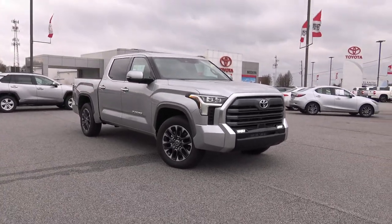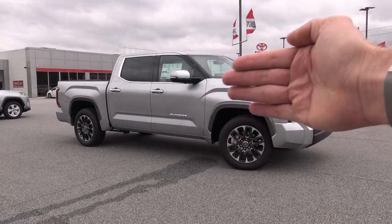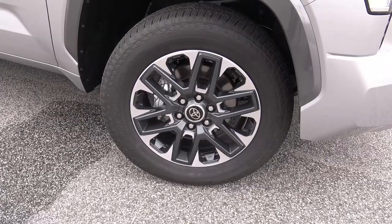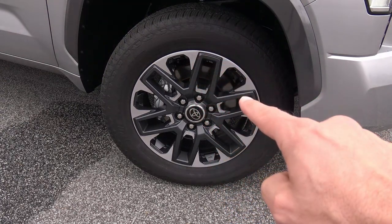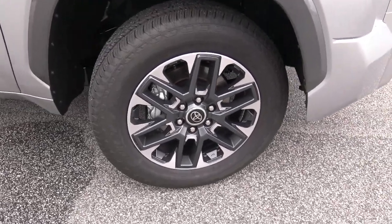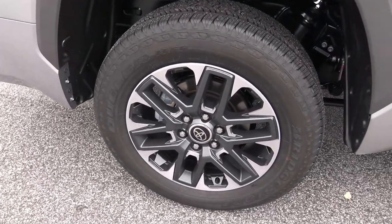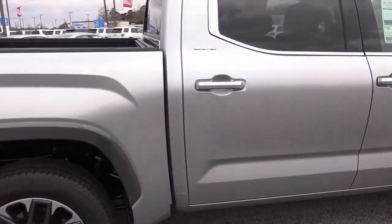It doesn't feel as big in person as it looks on the internet. But look at those wheel arches — how big and beefy they are, making it look a lot more athletic both front and rear. How about these wheels? I love the spokes on this one — it's a six-spoke design with a graphite look, sitting on 265/65 R20 big truck tires. The front brakes are ventilated so air passes through to keep them cooler during spirited driving, and the back ones appear to be ventilated as well. There's your Limited badging with chrome trim all around the windows.